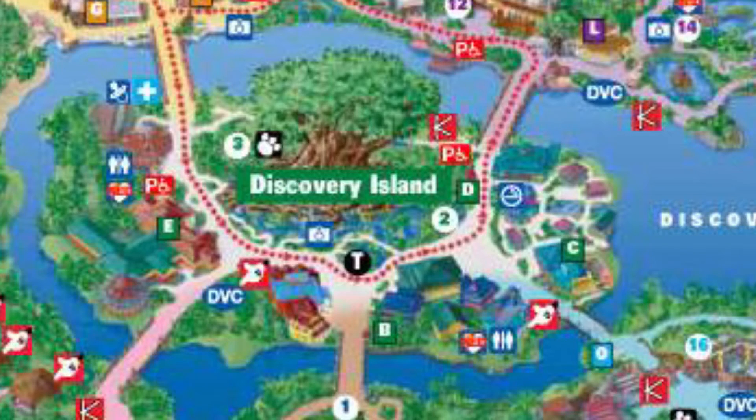Something big happened in Animal Kingdom in 2001. The center island, where the Tree of Life is, was renamed from Safari Village to Discovery Island, as a tribute to the island on Bay Lake that had some influence on the park. When that island initially closed, some of the animals from Discovery Island were moved to Animal Kingdom. 2001 was also Walt Disney's 100th birthday, and Walt Disney World celebrated with 100 Years of Magic.